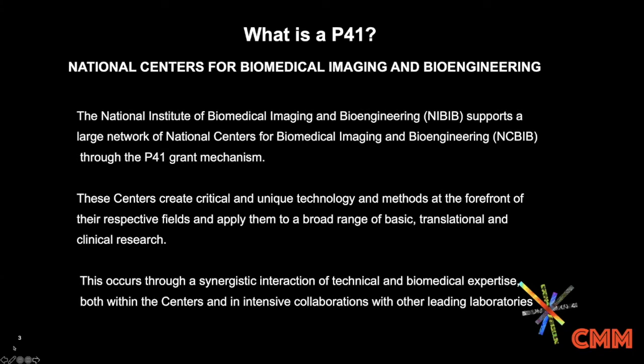They used to be called regional resource grants, but they are national centers now. These are supported by the NIBIB, the Institute for Biomedical Imaging and Bioengineering. It's a network of national centers that create unique technologies and methods, and then very importantly apply those technologies to a wide range of questions — from basic science all the way up to clinical research. The fundamental DNA of a P41 is interactions between the technical projects, intense collaborations, and the development of a user community. A technology push and user pull for these new technologies.